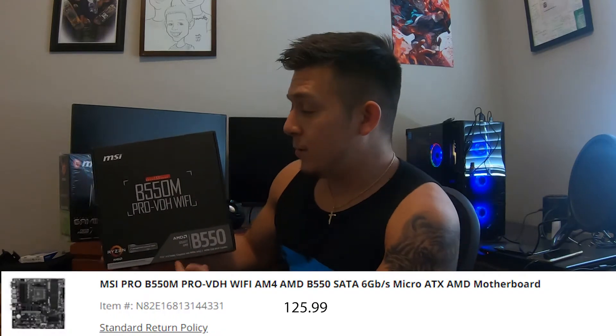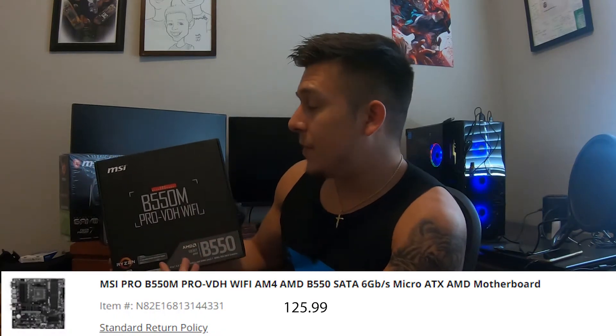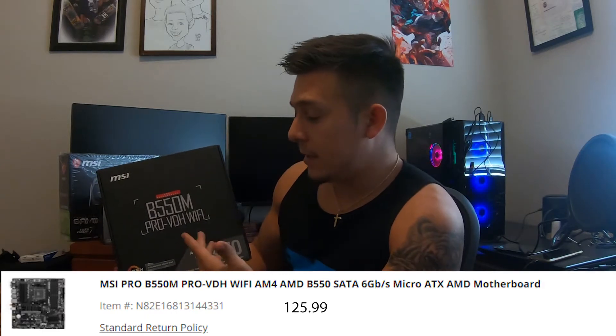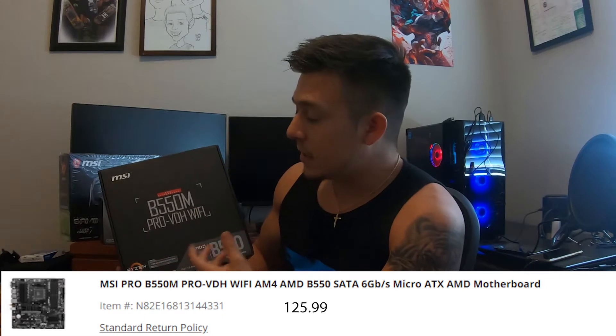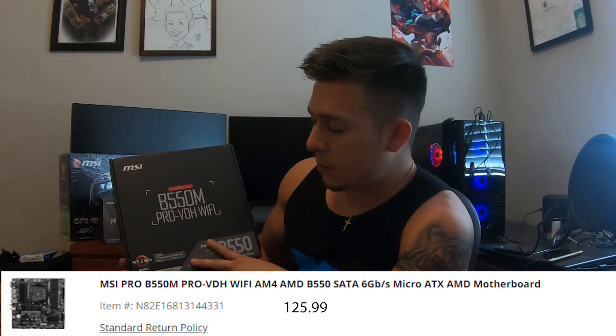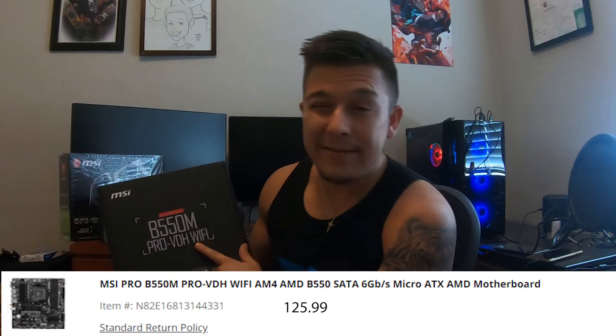For the motherboard, we went with the MSI B550M Pro VDH Wi-Fi board. We chose this board for two reasons: one, it has Wi-Fi, which is very helpful for those without easy access to a router. And two, it's B550M, meaning it's going to be compatible with any future Ryzen Zen 3 CPUs. So if he wants to upgrade to a better CPU in the future, once he gets really into video editing, he will be able to.